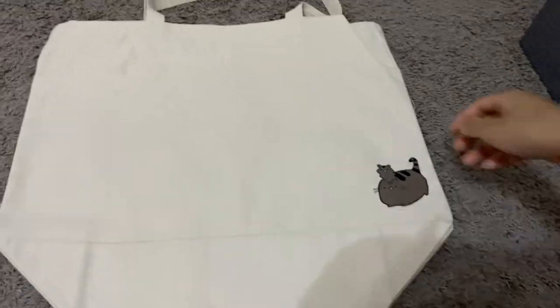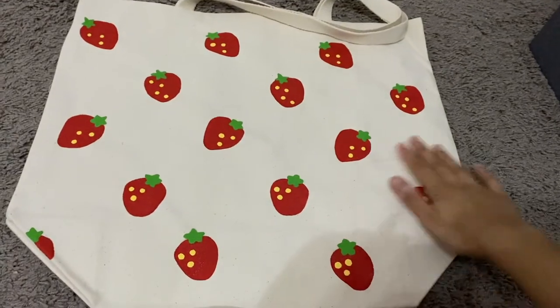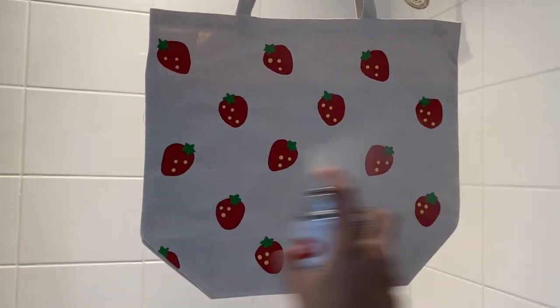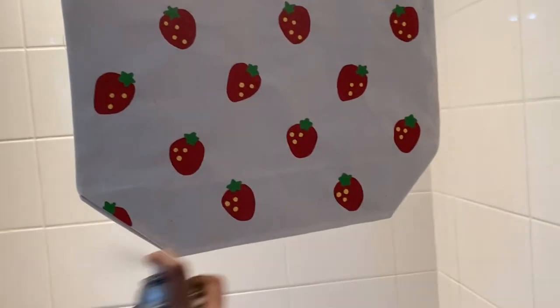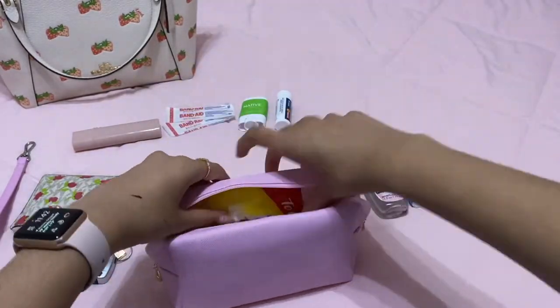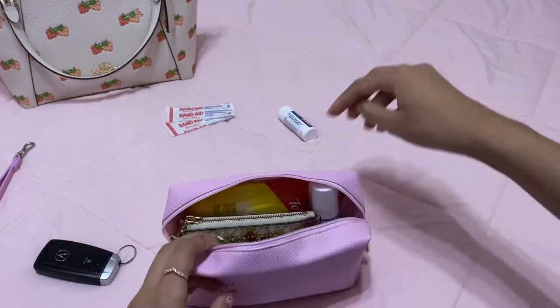Now that I've finished painting both sides, I'm going to be using a protective finish. I also got this cute little makeup bag from Amazon — it was about seven or eight bucks — and I thought it would be perfect to hold all of the items I would need in both my purse and my tote bag.